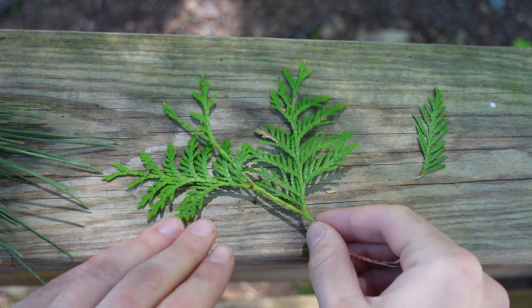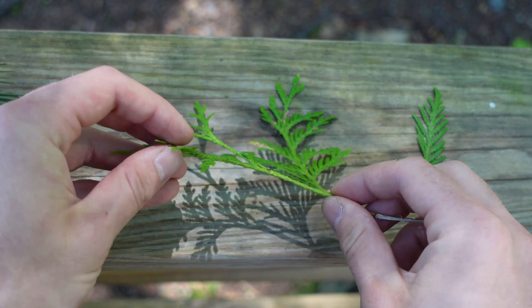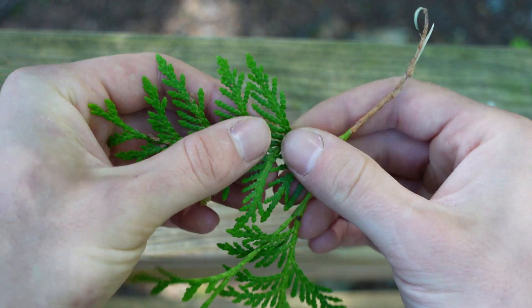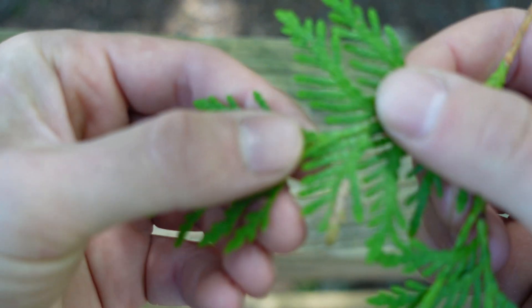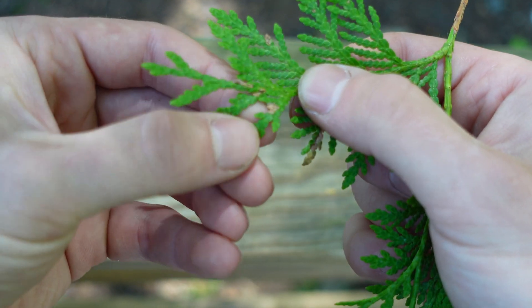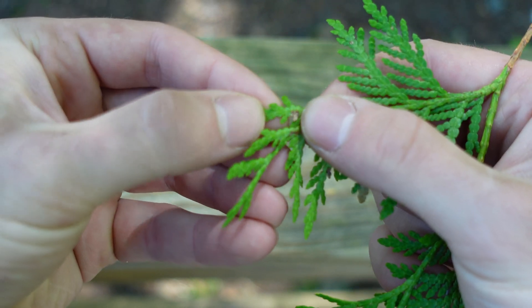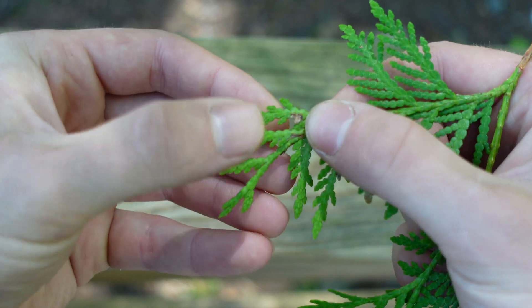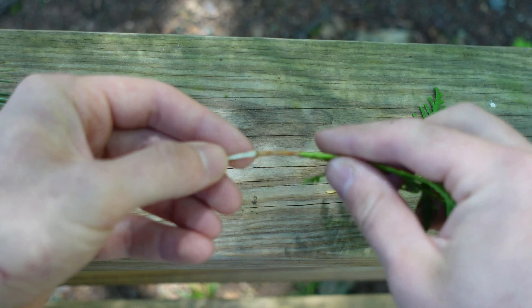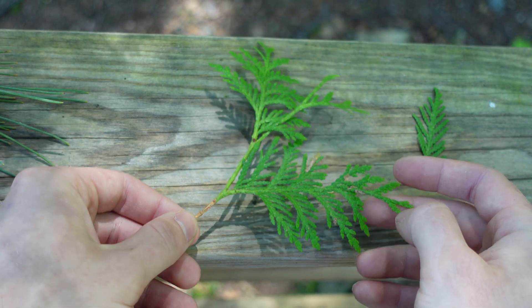Next up we have northern white cedar, and this one's a pretty easy one, if only because they're not really needles per se — they're more like scales. I'll try to zoom in and show you. The needles kind of plait together. And on the twig, if you smell or crush the needles in your hand, cedar has a very sweet smell.